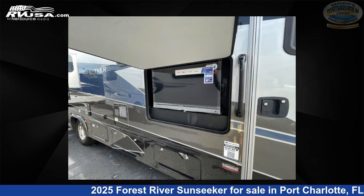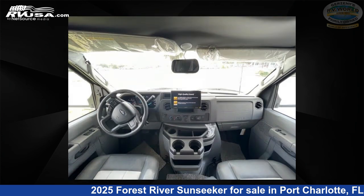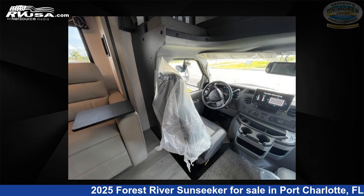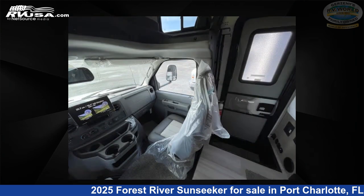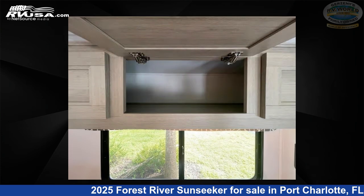This 2025 Forest River Sunseeker Classic 301 ODS Ford is built on a Ford chassis. Remember, this is an AI-generated video of one of thousands of classified listings on RVUSA.com. If you're interested in this unit, visit the link in the video description to view more photos and the current price, or reach out to the seller.